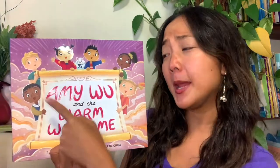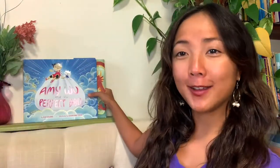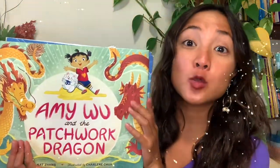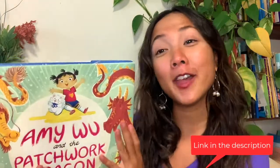Double thumbs up if you remember Amy Wu. Amy Wu is such a fun character, and if you don't remember, Amy Wu is the star of these two other books: Amy Wu and the Perfect Thou, and Amy Wu and the Patchwork Dragon. I have done interactive read-alouds of both of these books, so if you haven't checked them out yet, I will link them down below in the description, and there you can read along with us.